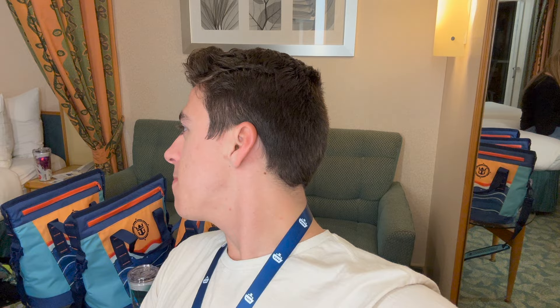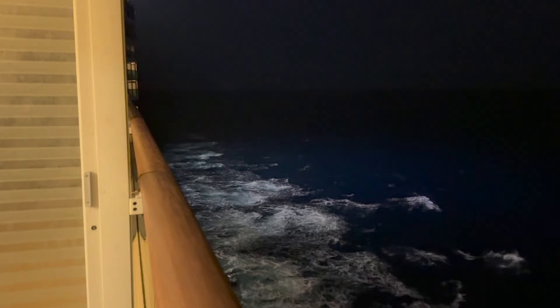That's a wrap on day one of Independence of the Seas! Overall it was a really fun day. Dinner wasn't so fun, but we saw the ice skating show, went to the silent disco party, and hit the casino. The day was very relaxing and I can't wait to see what day two brings. Make sure you subscribe, hit that like button, and stay tuned for day two — thanks!